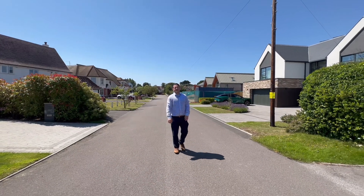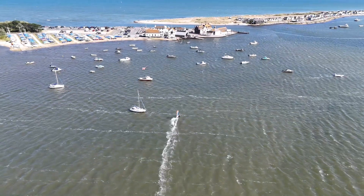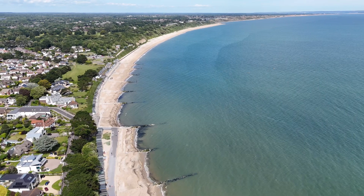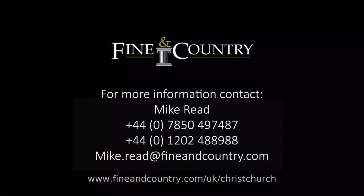Don't miss this opportunity, give us a call. Thank you.